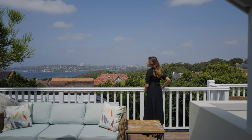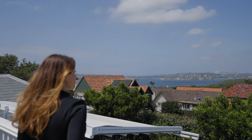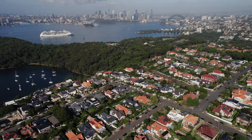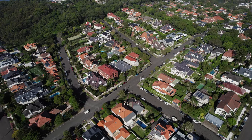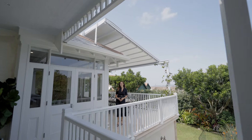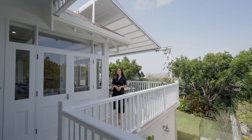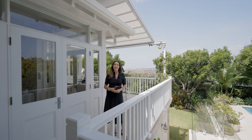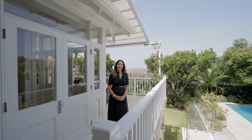The location is fantastic — privately set so you feel miles away, but in reality only moments to city transport options, parks and local schools. Imagine living in this dream home. This is a rare opportunity to own a very special historical Mossman Manor, so I can't wait to show you through.